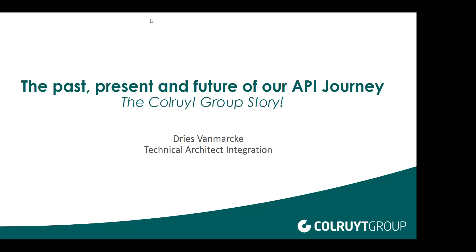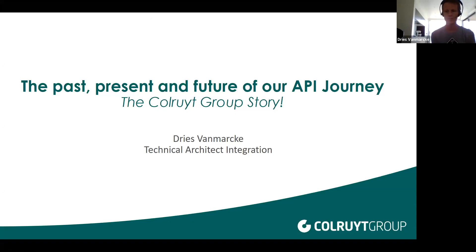Hello everyone. I'm Dries van Marken. I'm working for Coleride. I joined years and years ago. I started as a software engineer on the mainframe platform. Later I also did development in Delphi and Java. In the beginning of this decennium, Coleride started with a new integration team, and I joined that team. Now I'm a technical architect for application integration. Today I'm going to talk about the API journey in Coleride group.